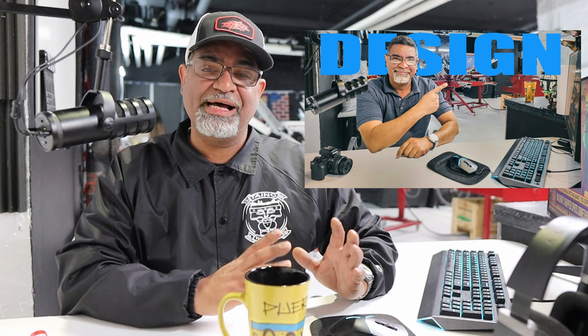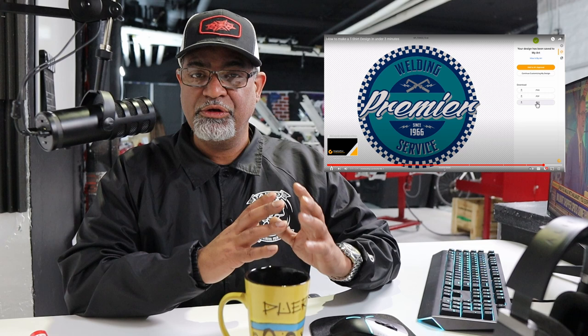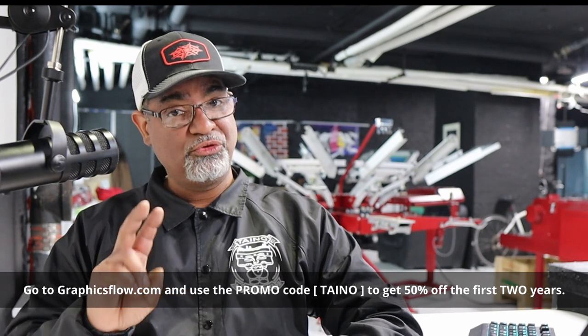I want to talk about my previous video. If you haven't seen it, go check it out — I was talking about a company I'm partnered with, Graphics Flow. Go to graphicsflow.com. My video explains how to create designs without needing a designer: templates already done, you can switch the font, color, name, year, all that. Some information I gave was not correct — the promo code is TAINO, capital letters, T-A-I-N-O. It's now fixed. Use that promo code to get 50% off for two years.